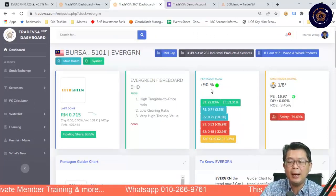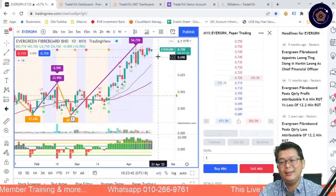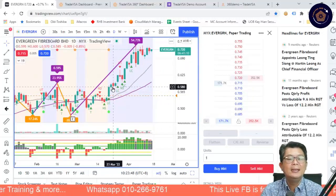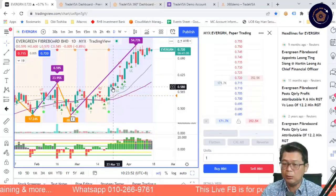Evergreen since then — there were talks about the Ukraine war where more plywood is needed, and that's what started this stock moving up. Bear in mind, it is a trading stock. Evergreen continues to go up. The best time to enter was at the opening price, immediately after the Green Pentagon. That's always been the case.